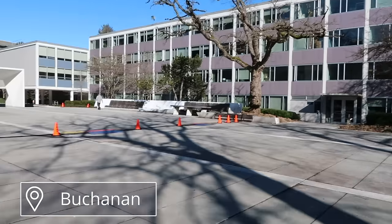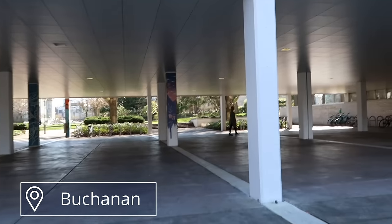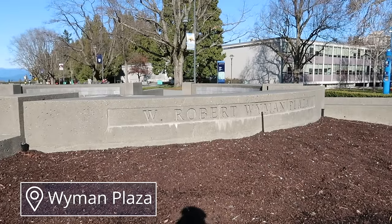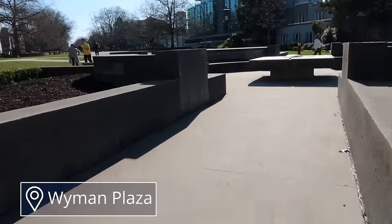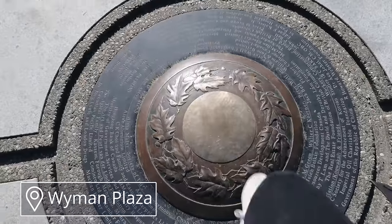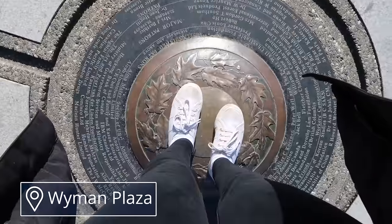In between some of the Buchanan buildings there's this courtyard. If it's a nice sunny day, the tables here can be a good spot to study. I also noticed the bike racks were mostly empty because it was reading break, but usually most of these are taken. Back on Main Mall, I thought I'd highlight the W. Robert Wyman Plaza — I don't think anyone really calls it that, but if you stand in the middle with your feet on the top of this thing and talk, it amplifies your voice but only to you. It sounds kind of like you're using a microphone. I think a lot of people don't know about this.